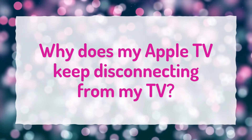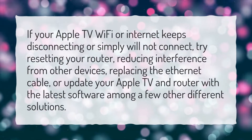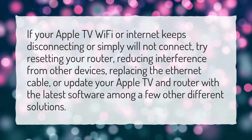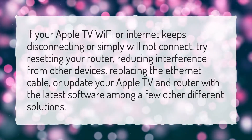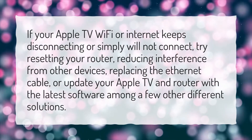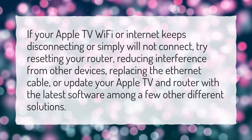Why does my Apple TV keep disconnecting from my TV? If your Apple TV Wi-Fi or internet keeps disconnecting or simply will not connect, try resetting your router, reducing interference from other devices, replacing the Ethernet cable, or updating your Apple TV and router with the latest software, among a few other different solutions.